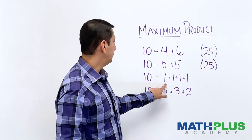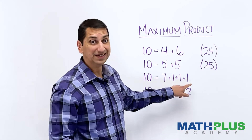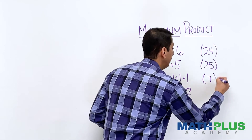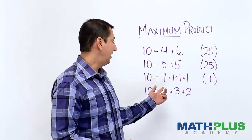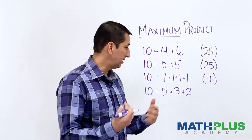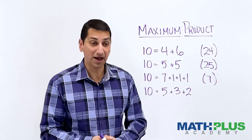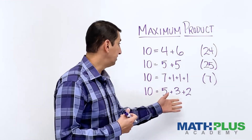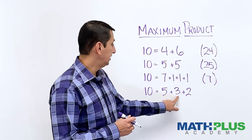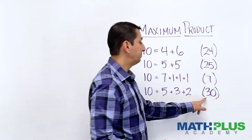7 times 1 times 1 times 1 gives a product of 7. You might start to notice that using 1s, when we're eventually multiplying, is probably less than ideal, because they don't make the product any bigger. But I wanted to show you that that is one of the options. How about 5 and 3 and 2? Well, 5 times 3 is 15, times 2 would be 30, so this product would be 30. That's pretty good — that's the best one so far.